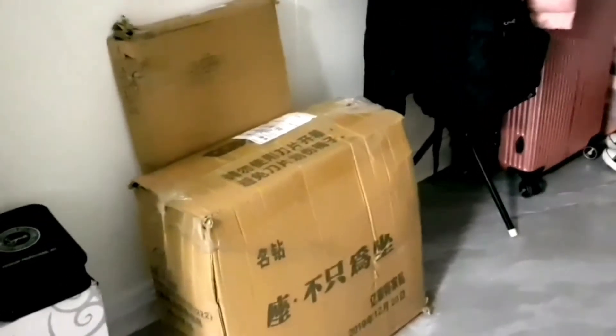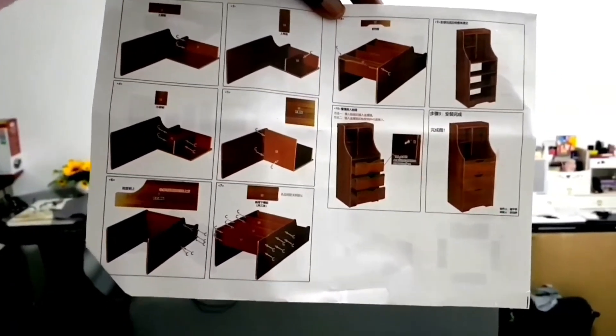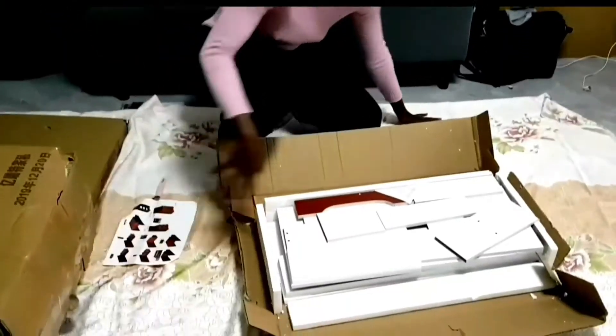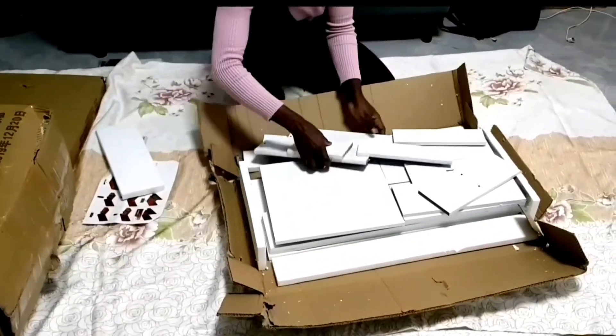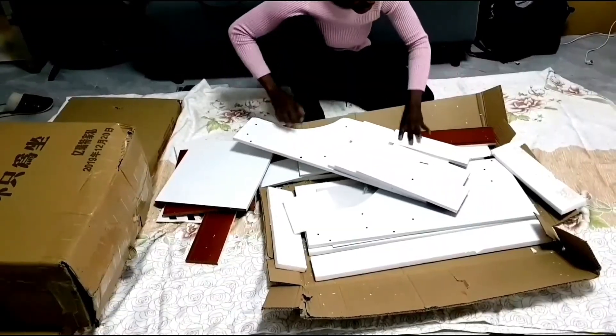And this is my table. We're going to have to do some fixing since it came looking like that — all in pieces. This is what it's supposed to look like, and these are what all the individual pieces look like. I'm going to have to assemble all of these.